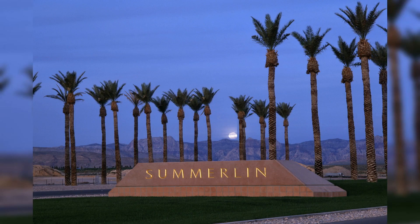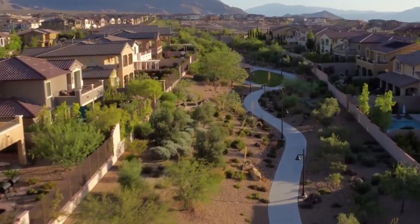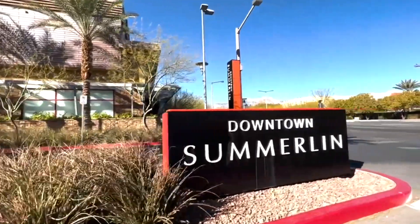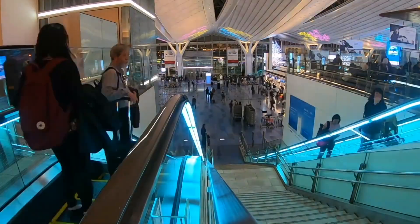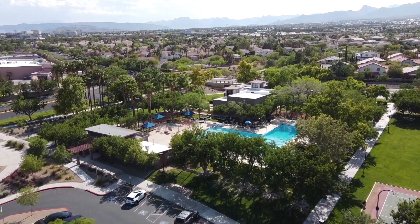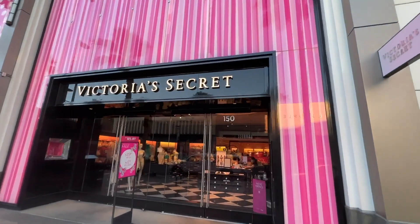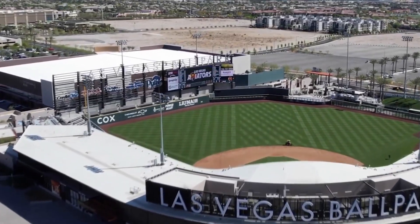First up, let's talk about the charm of Summerlin. Developed by Howard Hughes Corporation in 1990, Summerlin thrived to become one of the most sought-after communities west of the Las Vegas Strip, with its majestic and luxurious parks, custom homes, shopping malls, and a championship ice hockey. Picture stunning homes and community amenities that redefine comfort — insights that make Summerlin a true standout in the Las Vegas real estate scene. It's not just a neighborhood, it's a lifestyle.